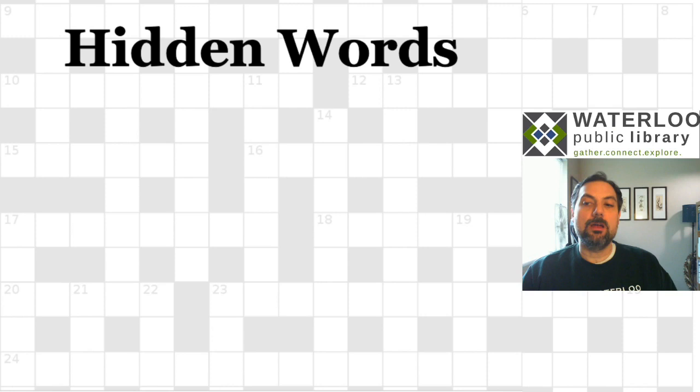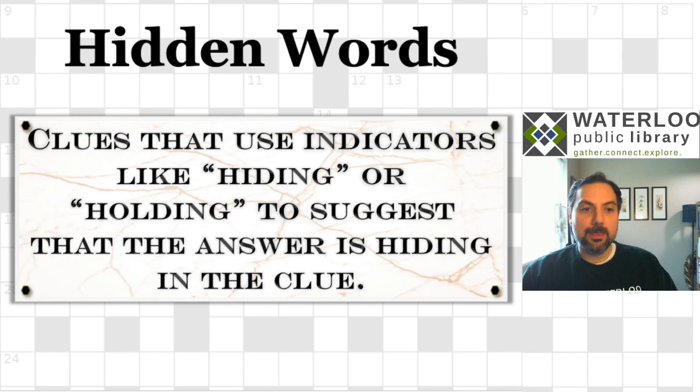Let's move on to something called hidden words. This kind of clue uses indicators — more like the very first examples I showed you. The indicators for hidden word clues are things like 'hiding,' 'holding,' 'within,' 'encompassing,' or 'shielding' — anything that implies that one thing is inside or covered up by another. Those kinds of words indicate that the answer is hidden somewhere inside the clue itself.